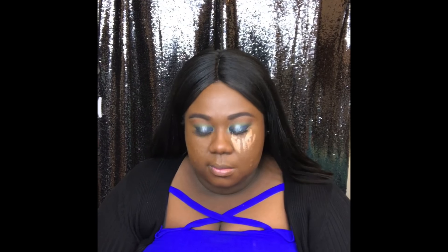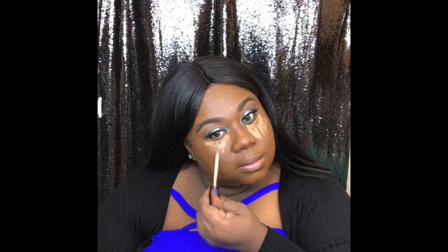Now I'm taking my concealer — the Cafe shade — which I used to sculpt my brows and also put on as my concealer or my primer.